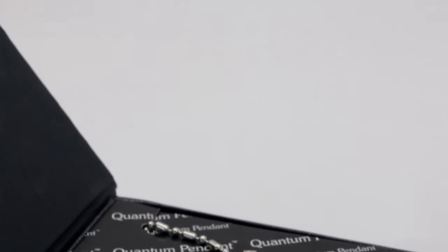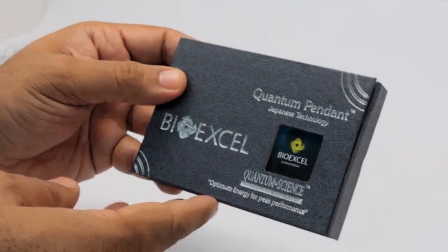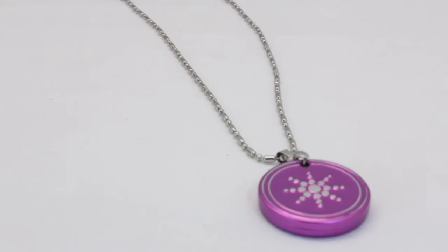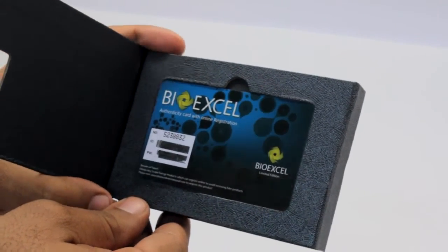This is a BioXcel Power Quantum Pendant with Japanese technology. It gives you optimum energy for peak performance. And it comes with a BioXcel Authenticity card with online registration.